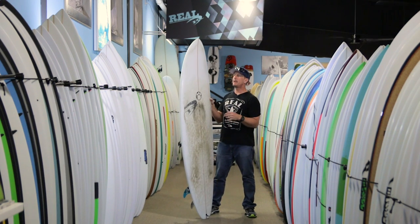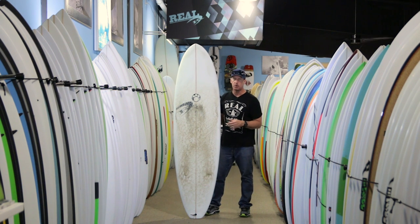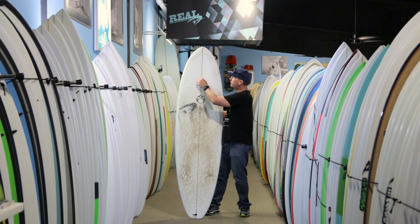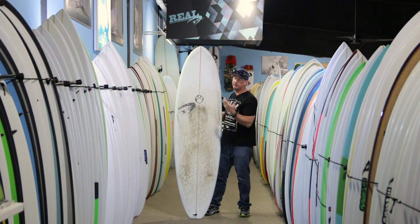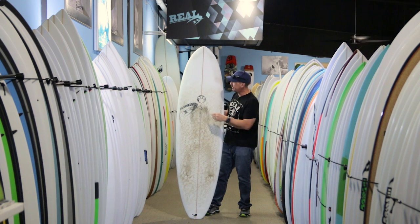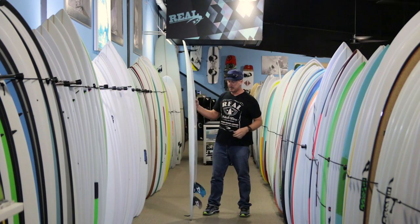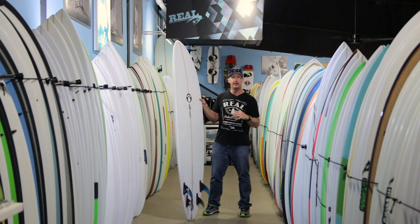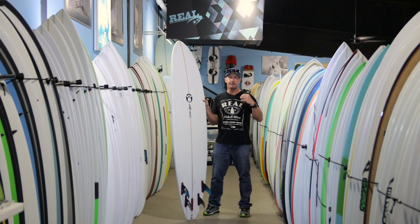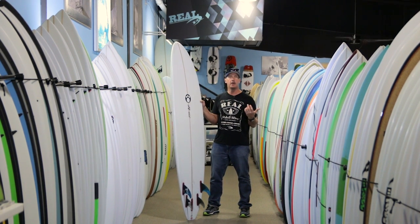Another thing Maurice spends a lot of time on is the construction of the board. He does a lot of work with apple core stringers — putting multiple stringers in the board — and a lot of them will come with a red colored center stringer just to jazz up the Red Dingo aesthetic around the board. Five-fin definitely has its benefits as both thruster and quad, just depending on what the waves are like.